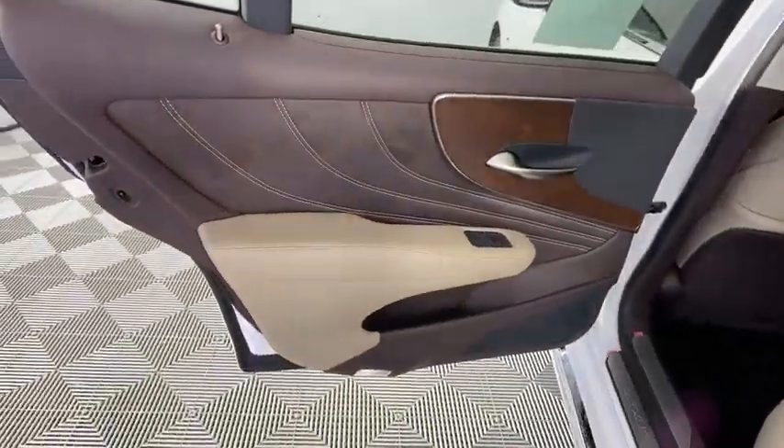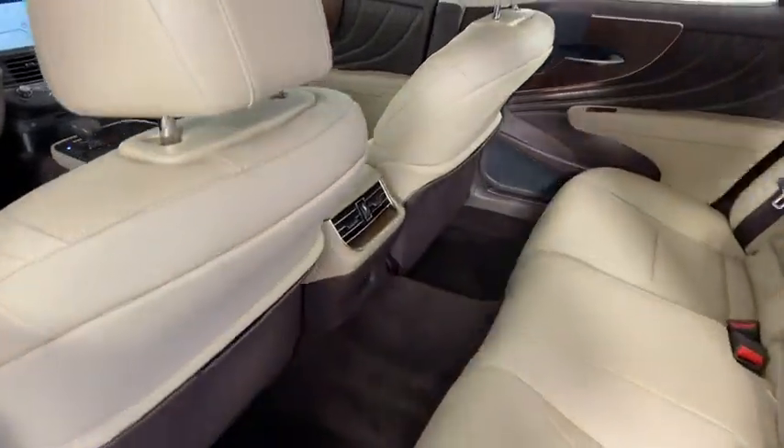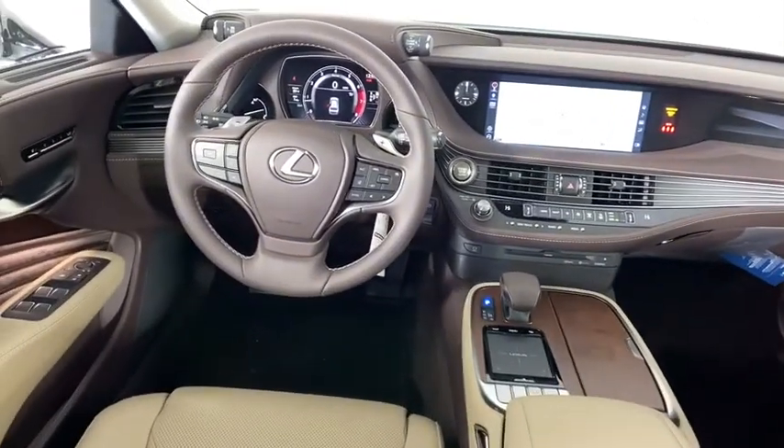Stability control, navigation system, Bluetooth, leather wrapped steering wheel, power steering, adjustable steering wheel, auto dimming rear view mirror, keyless start, floor mats, cruise control, four wheel disc brakes.